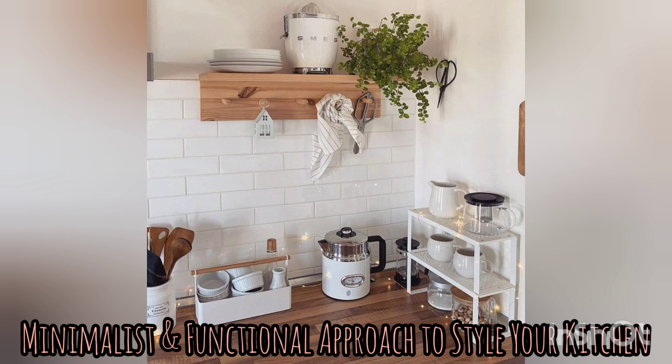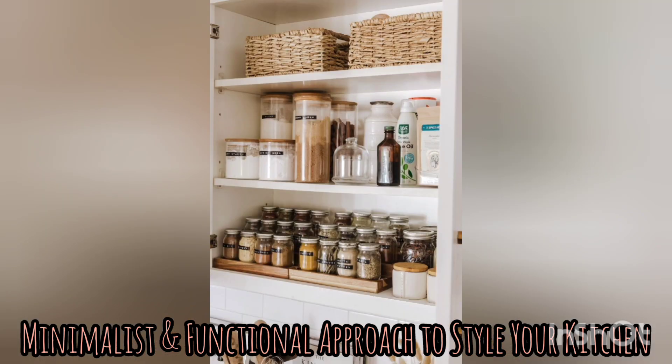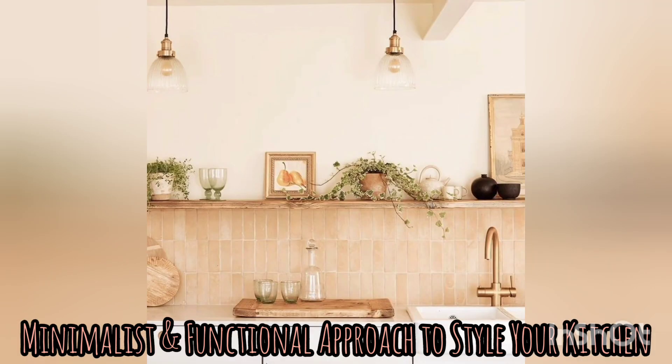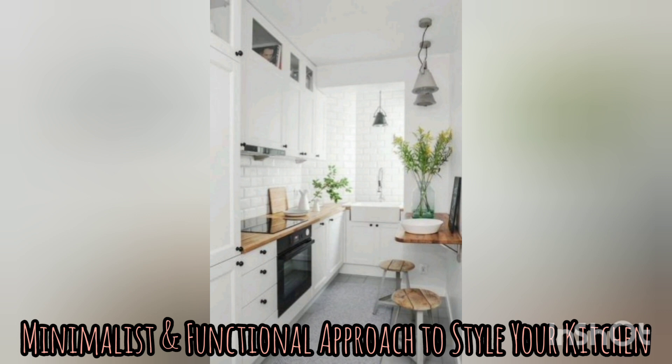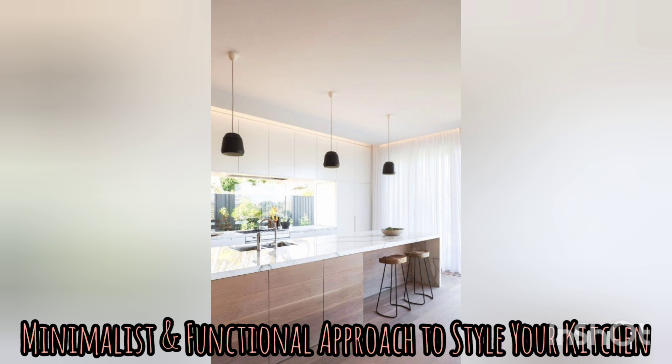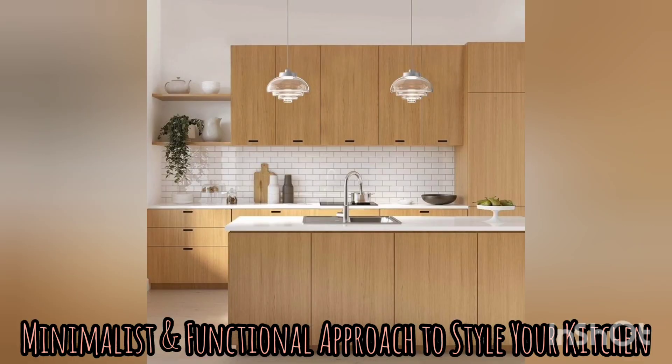For internal storage, Scandinavian kitchens often use a mix of open and closed storage solutions. Open shelving and glass-fronted cabinets are great for displaying items that are used frequently at eye level, while closed cabinets and drawers are used to store items used less often. To maximize space, pull-out drawers and organizers inside the cabinets are used to keep things tidy and neat. Thank you for watching.